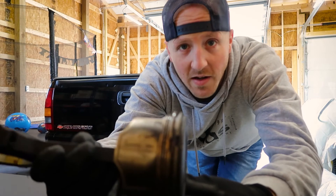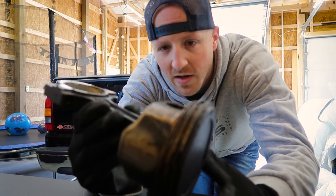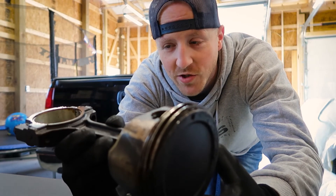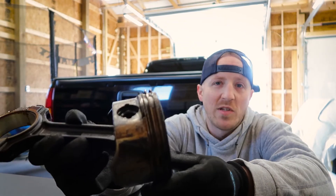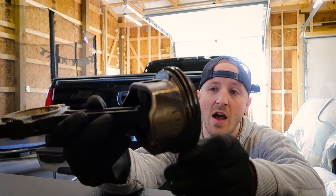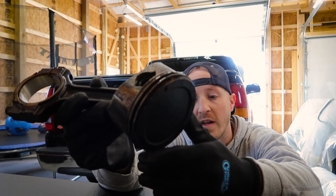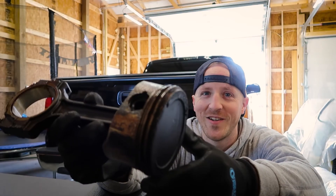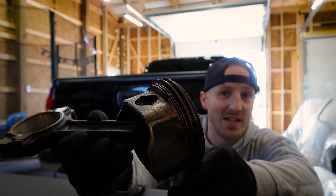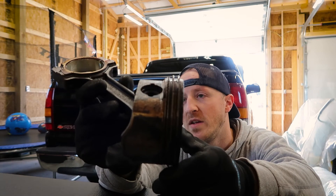In a later video, we're gonna start cleaning all these up and get everything prepped for the rebuild process, which I'm really looking forward to. I wasn't planning on rebuilding the bottom end on the one in this truck, so I've never done it — and I've always wanted to. Now I get the opportunity and I'm stoked. So go easy on me if I do something or say something wrong — just let me know.